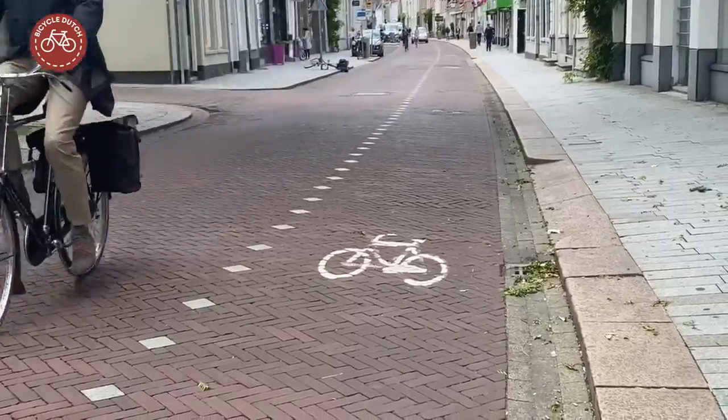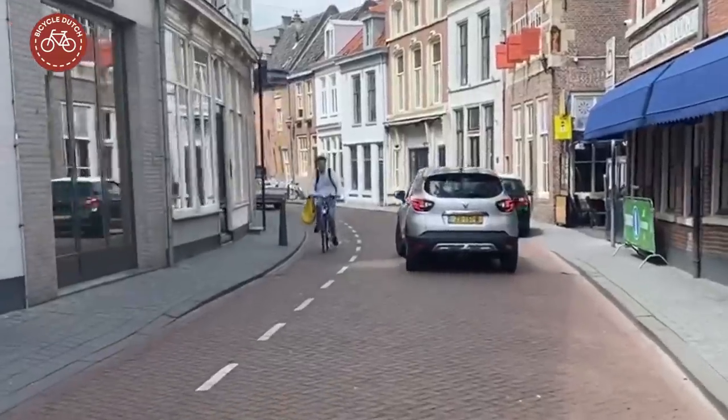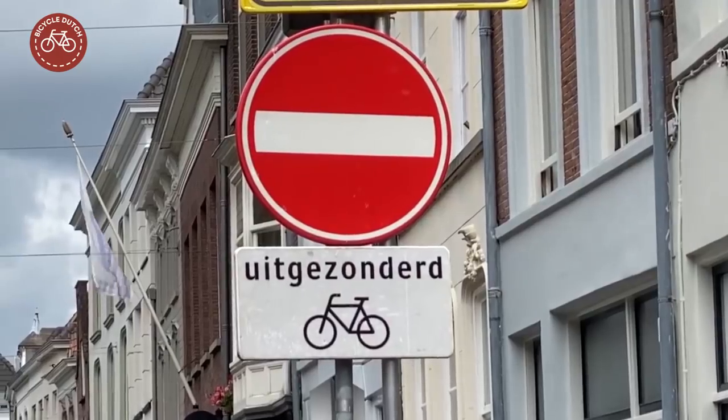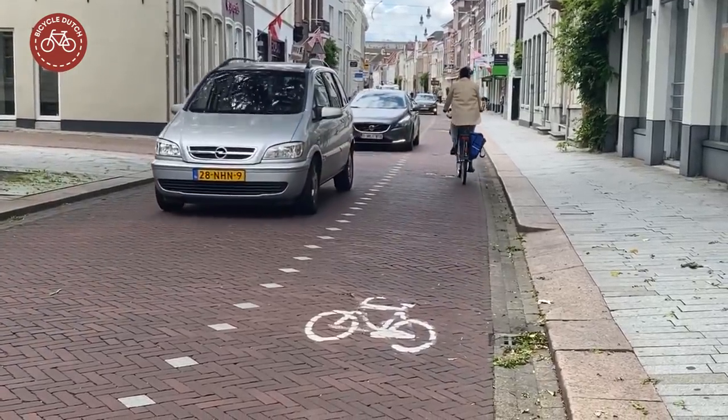A special type of on-street cycle lane is the counterflow cycle lane. They indicate to drivers of motor vehicles especially that they can expect oncoming cycle traffic in a one-way street, and that these people are not breaking the law.